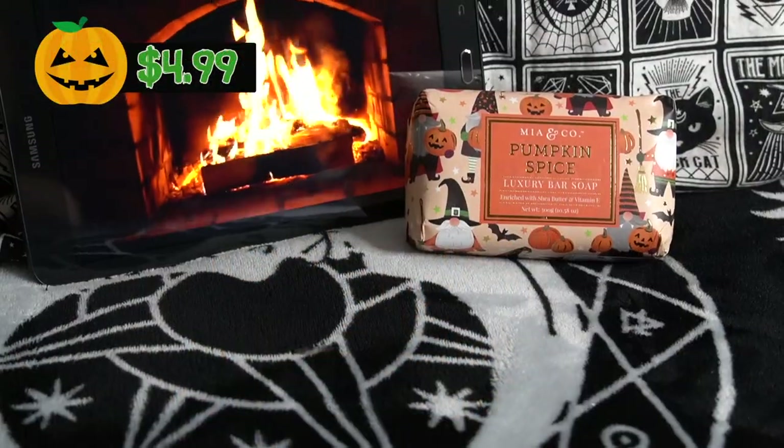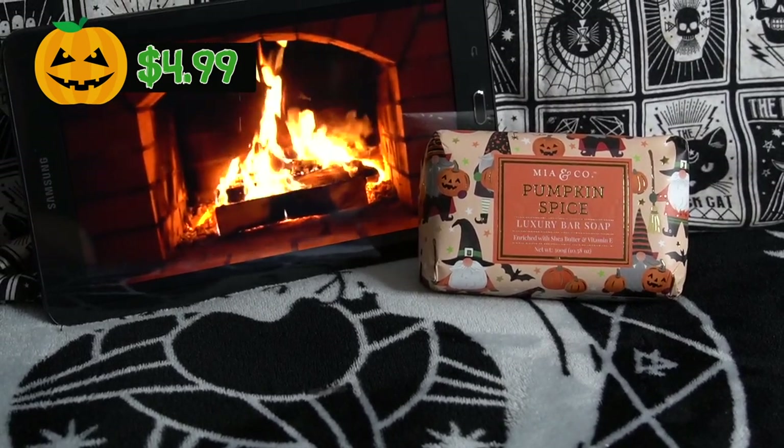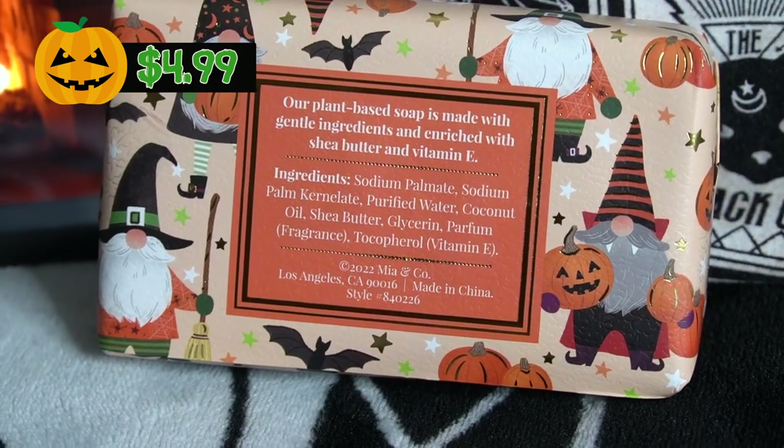The next store is TJ Maxx, which was an absolute dream. I had to exercise an immense amount of self-control because there was just so much cute Halloween stuff — pajamas, mugs, dishware, soap, anything you can think of. If you're looking for really cute Halloween mugs, just go to TJ Maxx. The only reason I didn't buy any was because I already have too many mugs. The first item I picked up is a nice pumpkin spice scented bar soap. It literally just smells like pumpkin spice and gets me into that autumnal vibe. This is just one of about six autumnal soaps I picked up. The only autumn-themed thing about it is the packaging, which has these little derpy autumn gnomes.